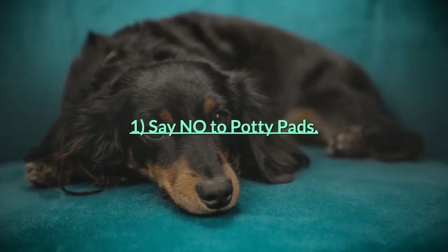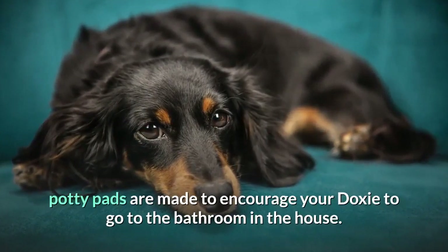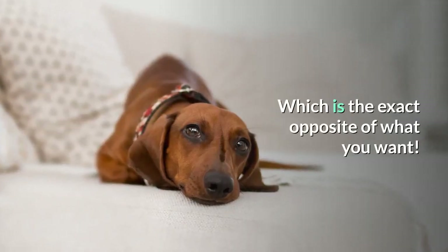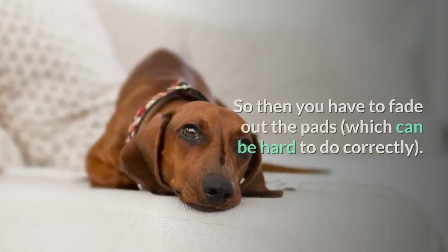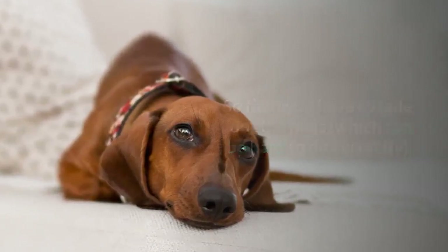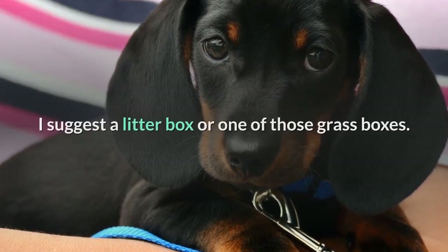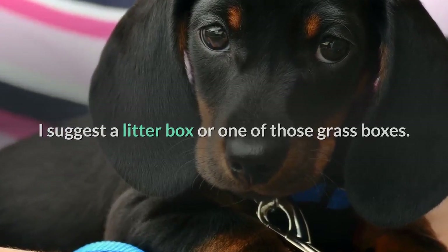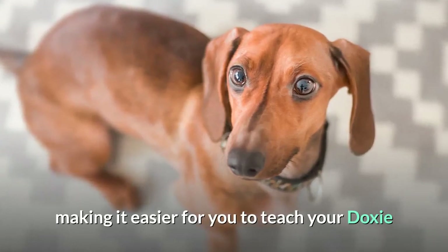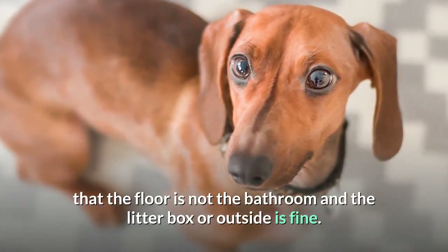Tip 1: Say no to potty pads. I don't use them at all, and here's why — potty pads are made to encourage your doxy to go to the bathroom in the house, which is the exact opposite of what you want. So then you have to fade out the pads, which can be hard to do correctly. If you want your dog to be able to go in the house because you are gone a lot, I suggest a litter box or one of those grass boxes. Both are distinctively different than your floor, making it easier to teach your doxy that the floor is not the bathroom and the litter box or outside is fine.